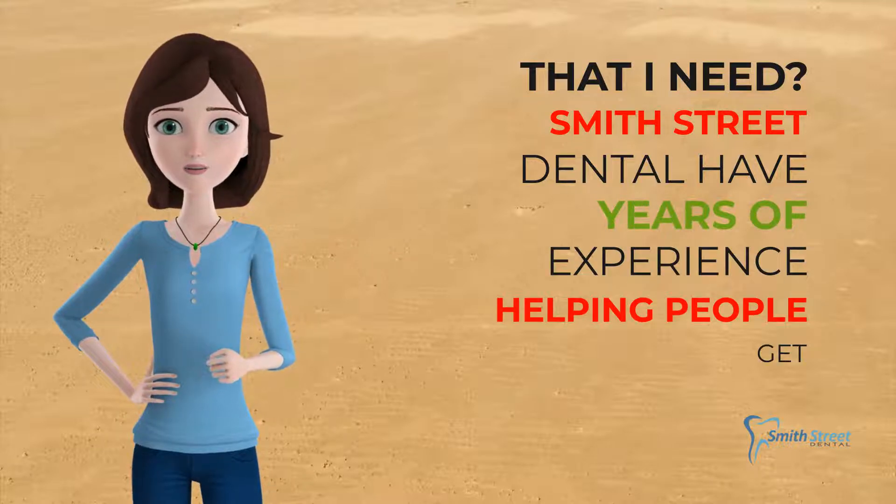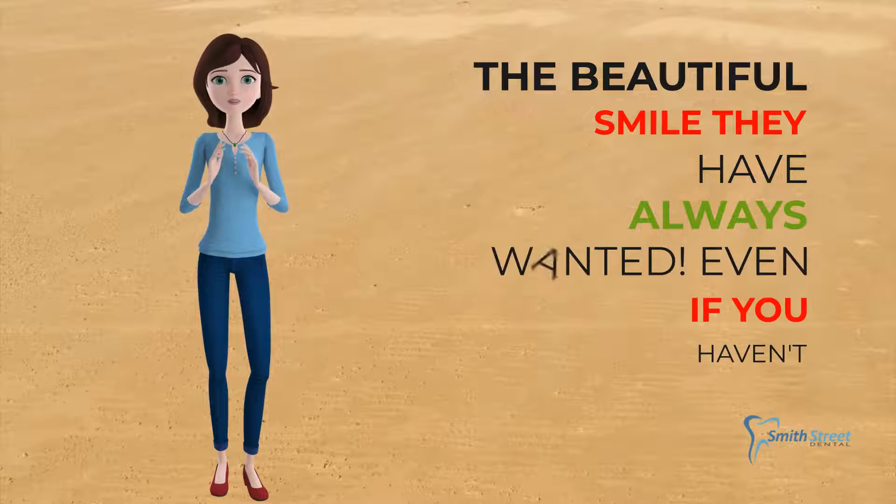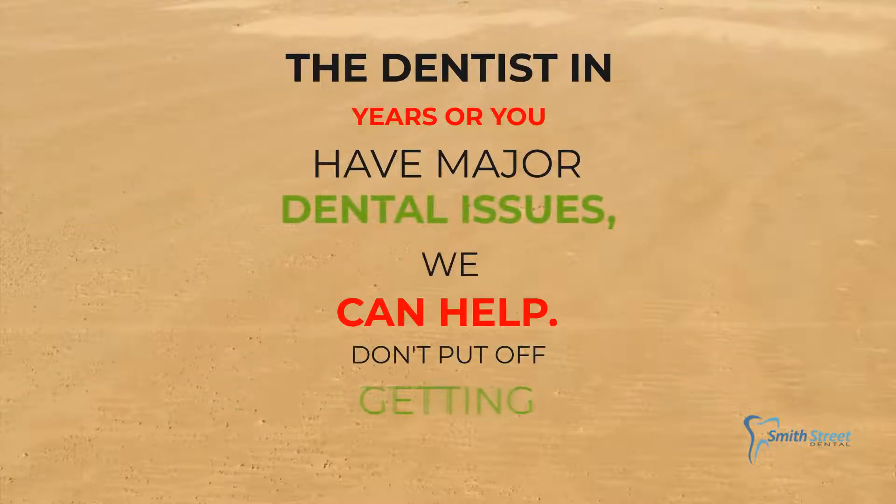Smith Street Dental have years of experience helping people get the beautiful smile they have always wanted. Even if you haven't been to the dentist in years, or you have major dental issues, we can help.